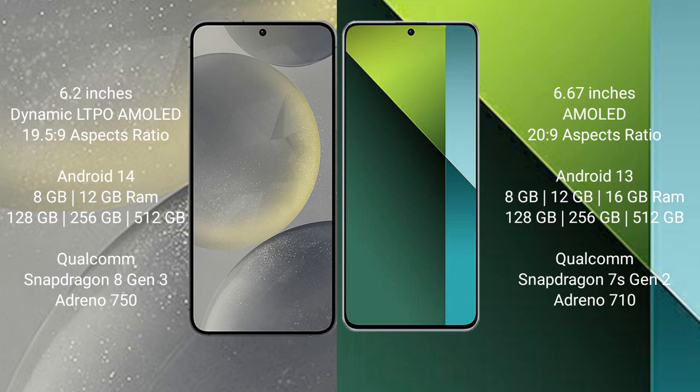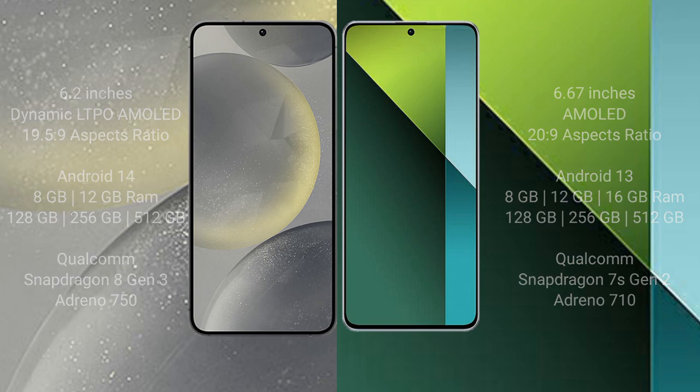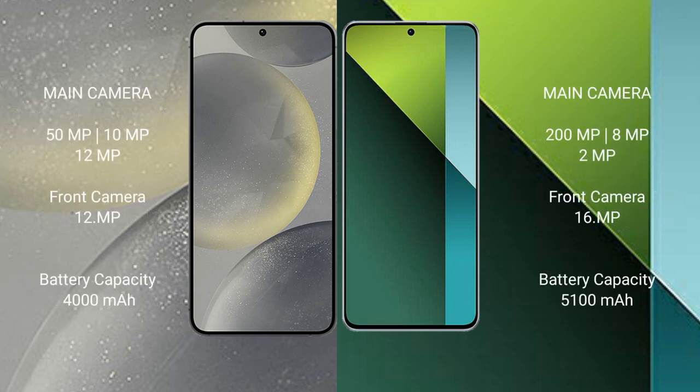The Samsung Galaxy S24 runs on Android 14, while the Redmi Note 13 Pro runs on Android 13. The Samsung Galaxy S24 comes with 8GB or 12GB RAM and 128GB, 256GB, or 512GB internal storage, powered by the Qualcomm Snapdragon 8s Gen 2 processor with Adreno 750 GPU. The Redmi Note 13 Pro comes with 8GB, 12GB, or 16GB RAM and 128GB, 256GB, or 512GB internal storage, powered by the Qualcomm Snapdragon 7s Gen 2 processor with Adreno 710 GPU.